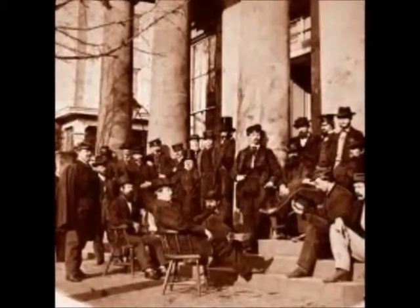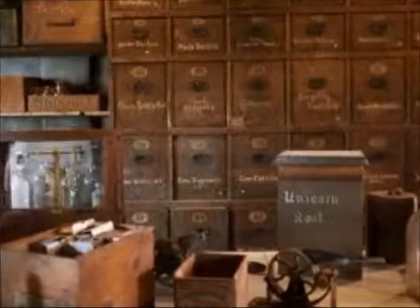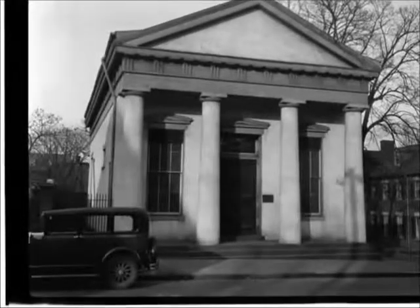During the Civil War occupation of Alexandria, Union forces commandeered the building and used it as a commissary. After the war, the building served as the home of the First Virginia Bank, then as a warehouse for Leadbeater and Sons Apothecary, and in 1925 the Free Methodist Church of North America purchased the building and used it as a house of worship.